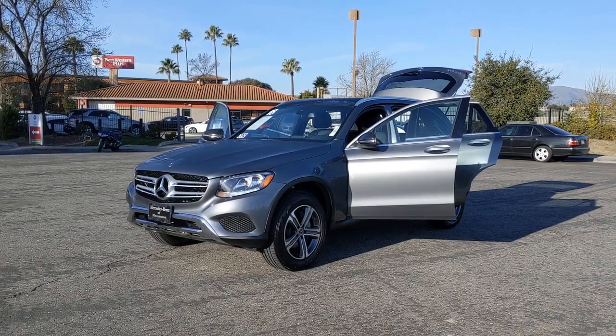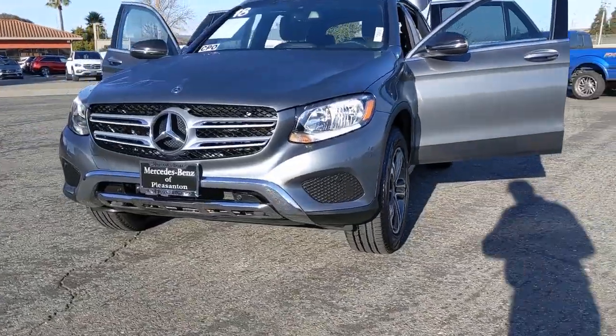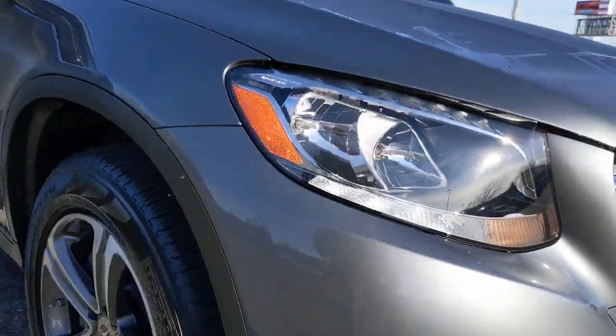Looking for your dream car? It could be the 2018 Mercedes-Benz GLC. With less than 15,000 miles on the odometer, this vehicle stands out from the rest.